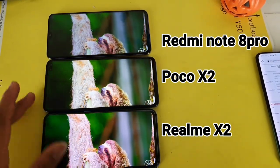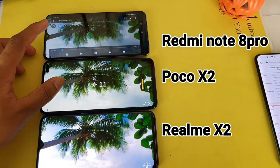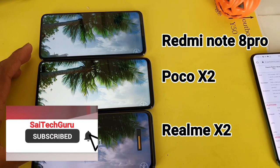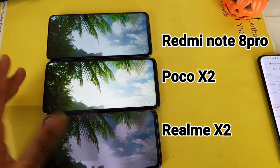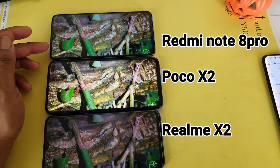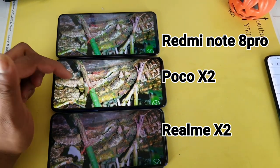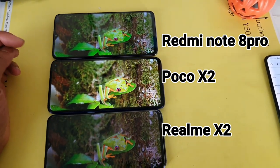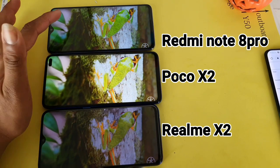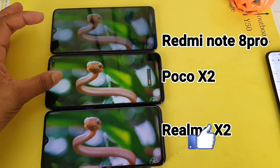Now let me try to decrease the brightness to 10% in all three smartphones and let's check which phone will be brighter. You can notice friends the above two phones — the Redmi Note 8 Pro and the POCO X2 — are slightly brighter, as the POCO X2 has got 500 nits brightness levels.